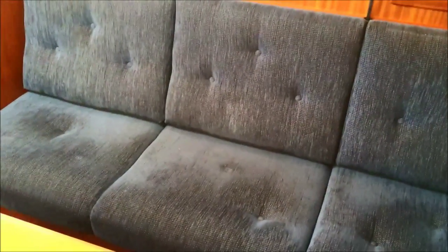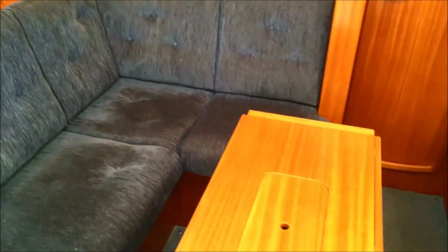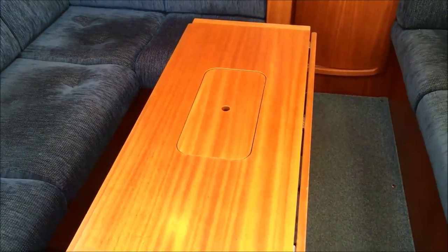Here we have the L-shaped sofa on the port side of the boat. Again there's a 1.91-metre berth and a large saloon table with leaf and bottle stowage in the middle.